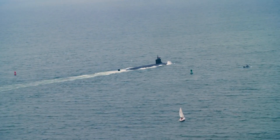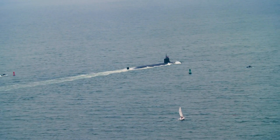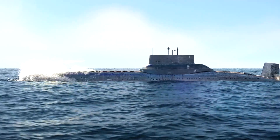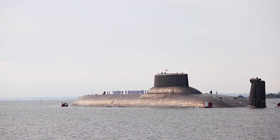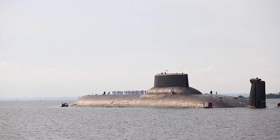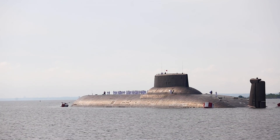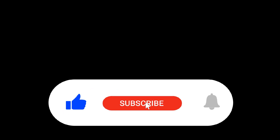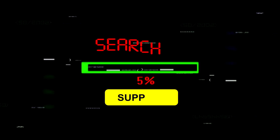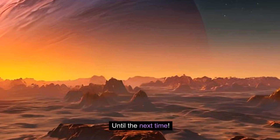Nuclear submarines offer incredible flexibility and are capable of lengthy missions across the globe — a key part of the U.S. Navy's strength in controlling the world's oceans. These underwater giants are not just about power and stealth; they play a crucial role in keeping peace by deterring threats with their presence beneath the waves. If you liked what you saw, go ahead and hit that like button and don't forget to subscribe — your support helps us continue exploring fascinating topics like this. Until next time!